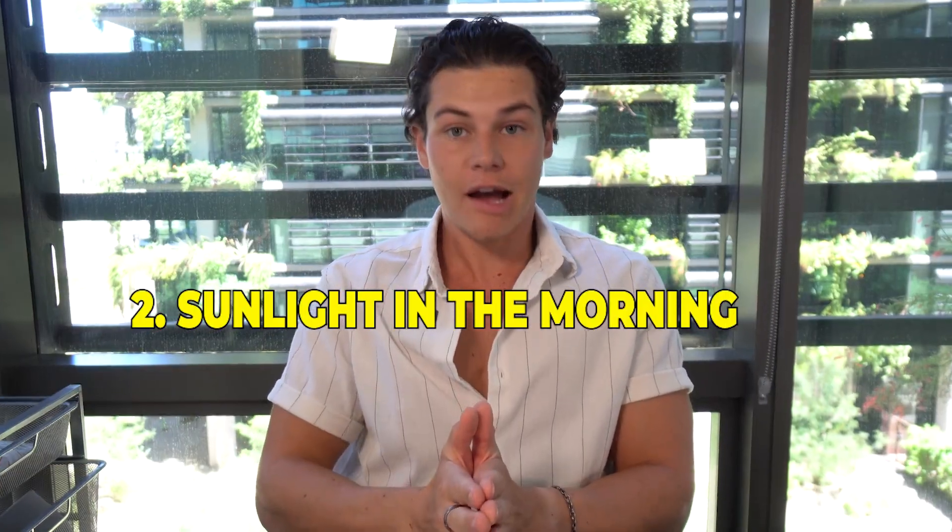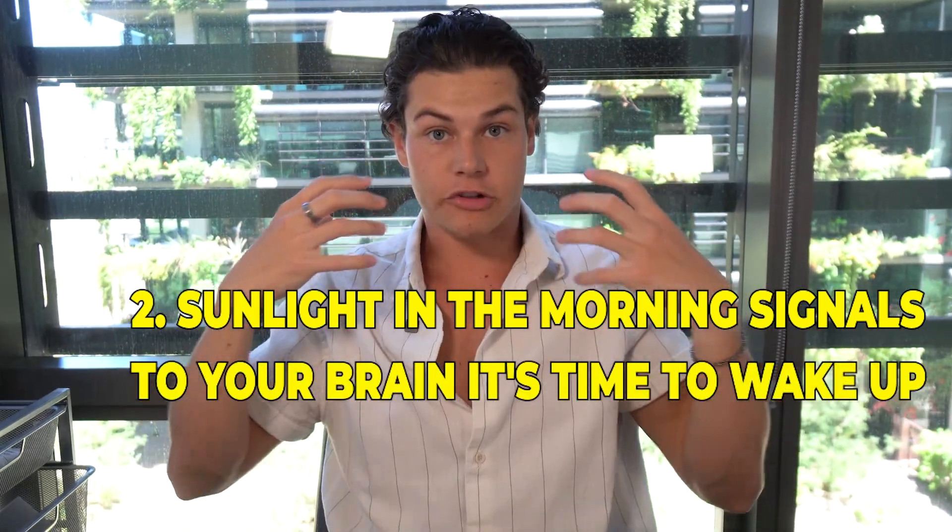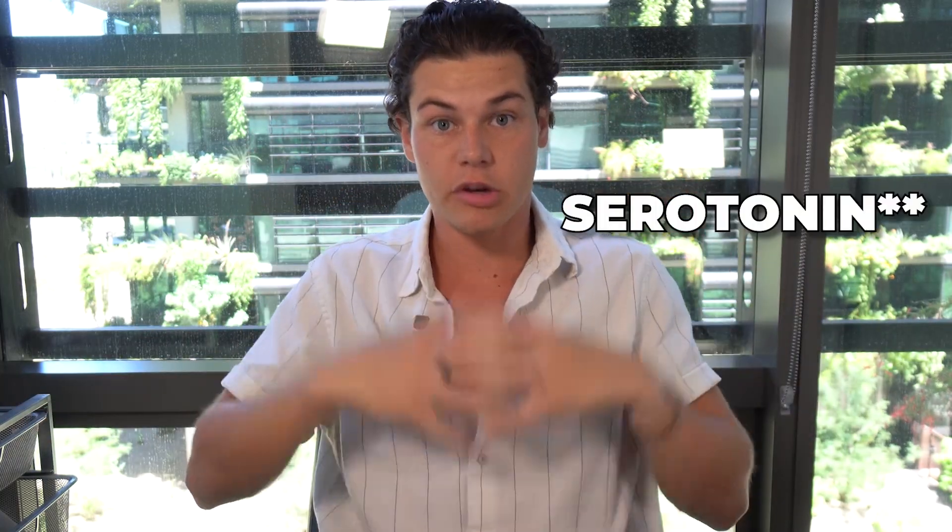The second reason morning sunlight gives you more energy: when you get sun in your eyes while outside, it sends signals to your brain that it's time to wake up and kick-starts your body's natural energy production. Standing outside with natural light photons going into your eyes sends all those signals to wake up, be productive, and stay energized with sustained focus throughout the day.